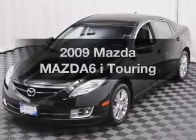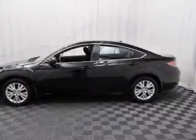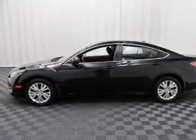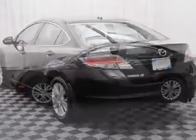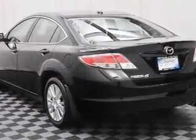Get noticed in this 2009 Mazda Mazda 6. This is the set of wheels you've been looking for. The powertrain includes front wheel drive with an efficient four-cylinder engine driven by a five-speed automatic transmission. Premium wheels give a more luxurious look.